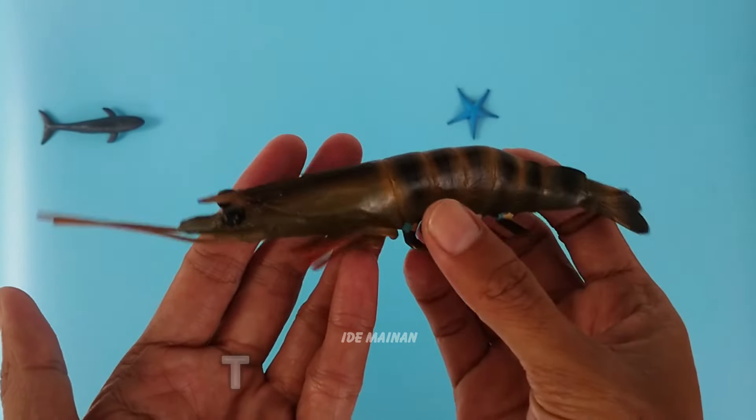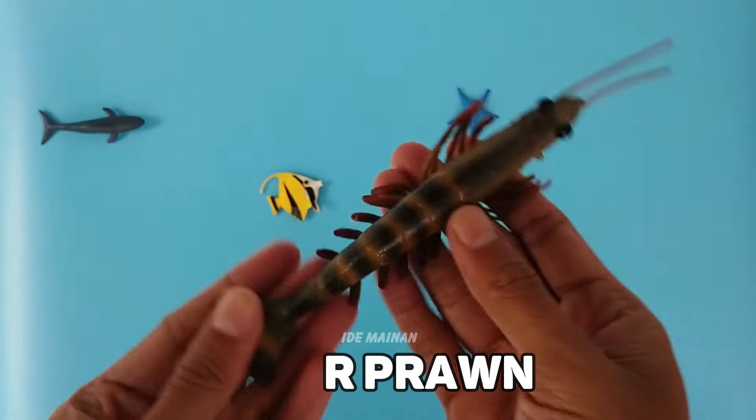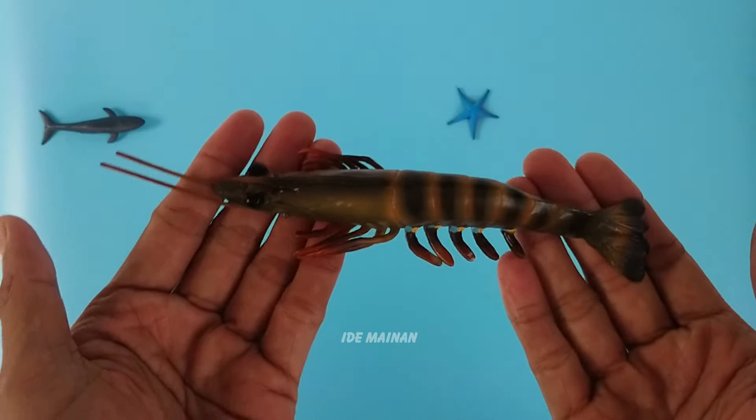This is a tiger prawn. Tiger prawns are suited to inhabit a multitude of environments. They mainly occur in southeastern Asia, but are widely found.